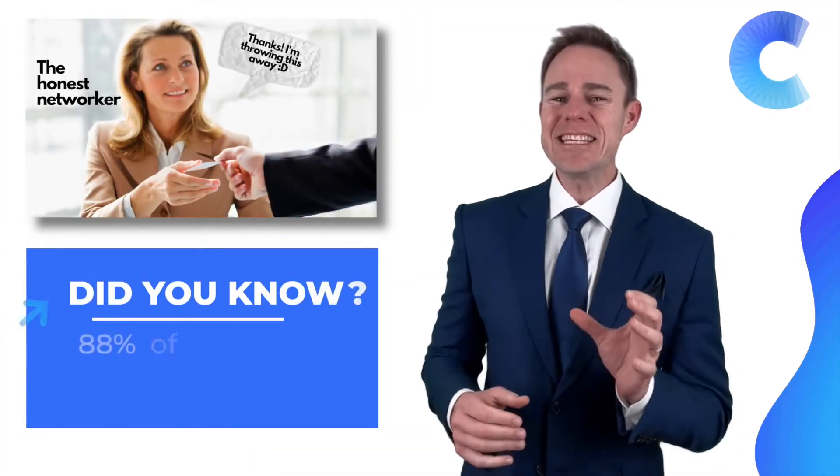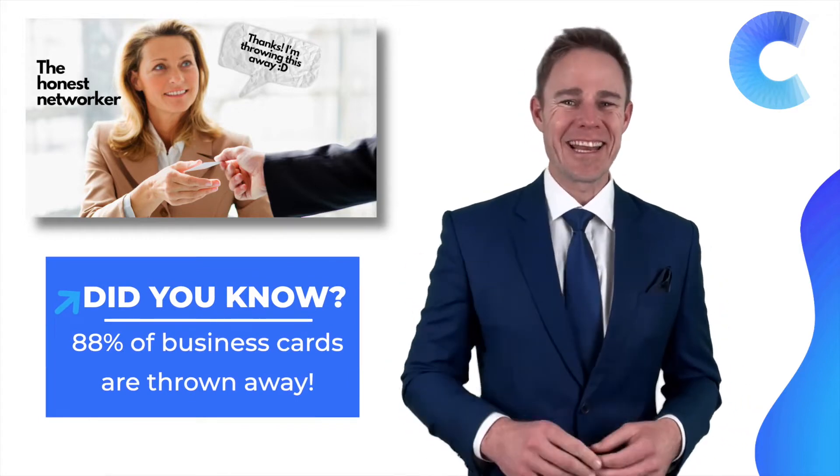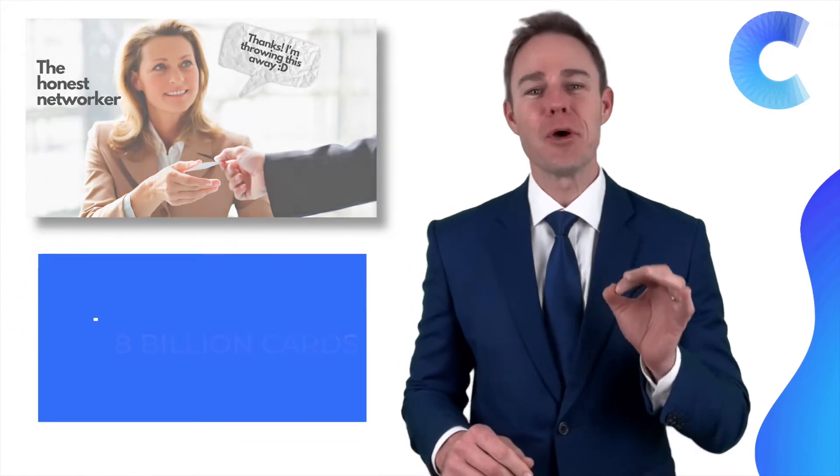Business cards — are they still a thing? Did you know that 88% of printed business cards are tossed away once they are handed out? That's about 8 billion cards per year.